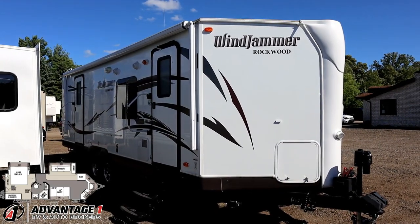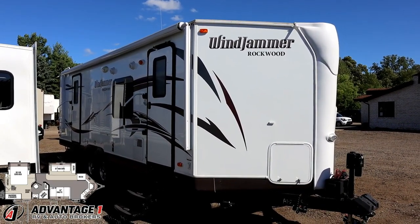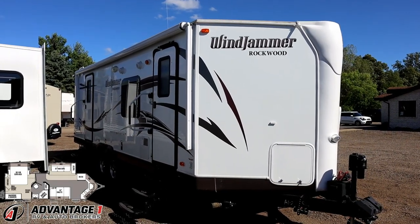We're selling this for its owner, but we still do hitching, pieces, parts, trades, finance, and RV delivery, and everything in between.